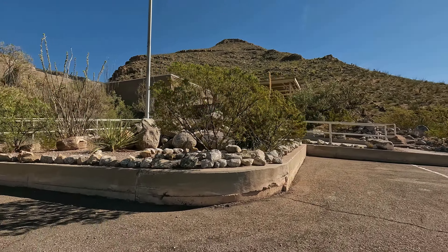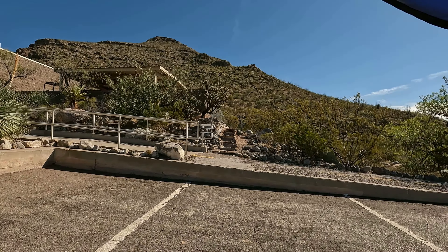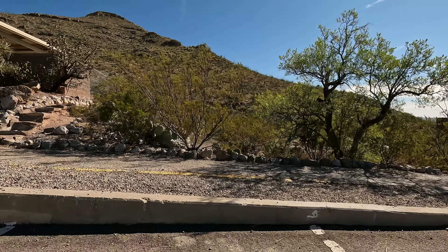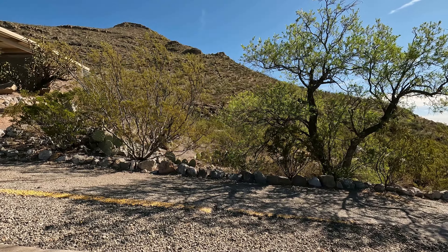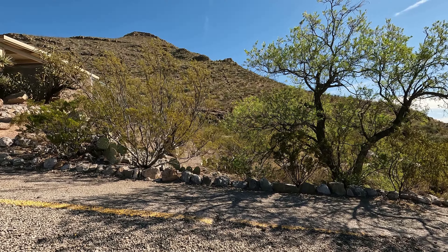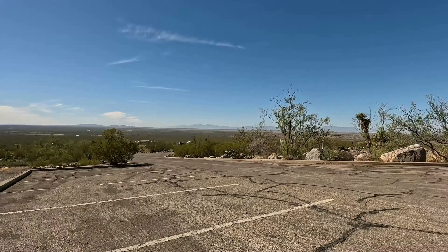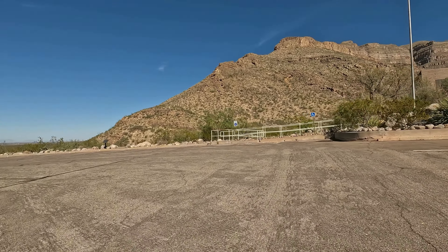It looks like the museum is closed. Do you see that rock wall right there on the edge of that canyon wall — rocks stacked going right up the side of that hill? It's on both sides of the canyon. They used to be a lot taller. Frenchy put those in to keep his cattle and sheep inside the canyon, and he did it on the other side too.